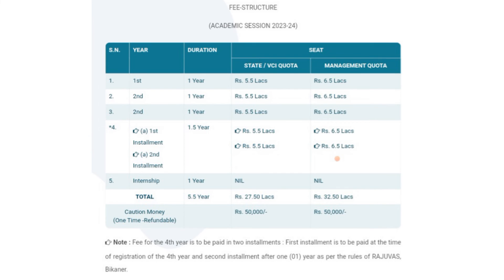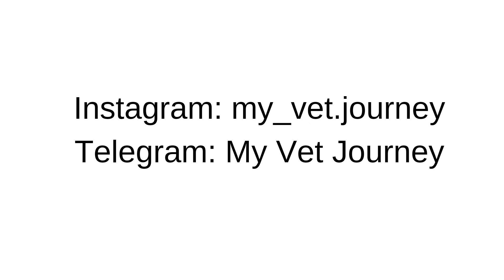Links of all the websites of the particular colleges are mentioned in the description box, you can check. That's all in this video. If you want to know about the remaining three private veterinary colleges, you can contact them on their mobile number or mail them. Thank you so much for watching this video till the end. Take care. Bye.